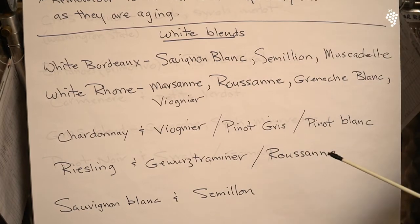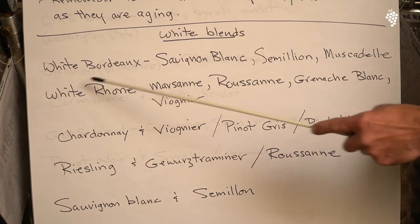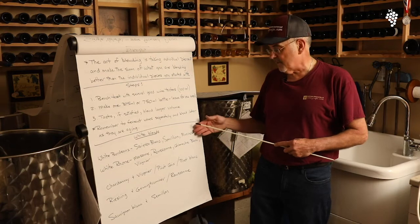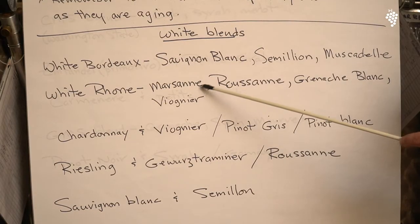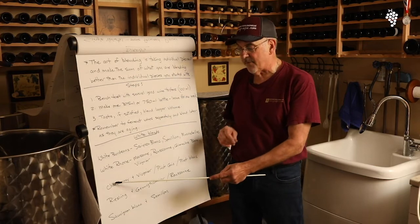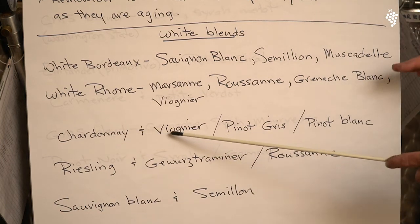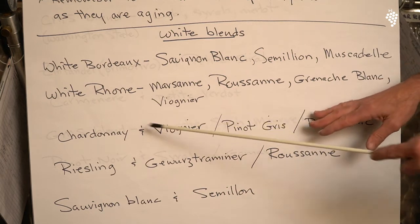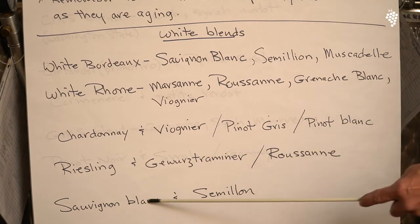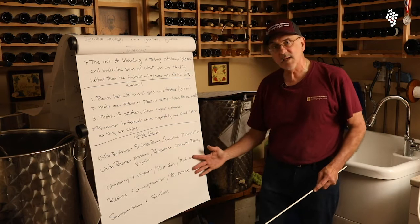I've listed a few blends for those of you that are interested. Some are big name blends and others I've researched. Some white blends you've heard of: White Bordeaux is made of Sauvignon Blanc, Semillon, and Muscadel — a very floral wine. A White Rhone has Marsanne, Roussanne, Grenache Blanc, and Viognier. Chardonnay can be blended with either Viognier, Pinot Gris, or Pinot Blanc. Riesling can go with Gewürztraminer or Roussanne. And Sauvignon Blanc is normally blended with Semillon.